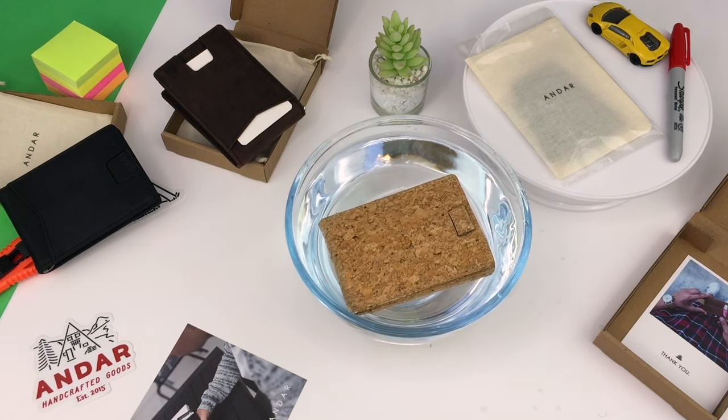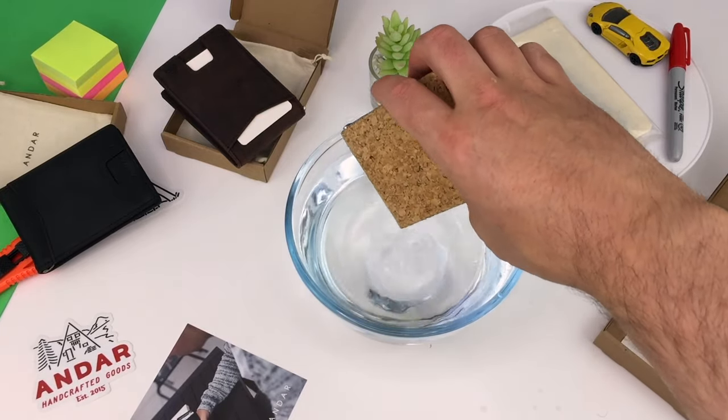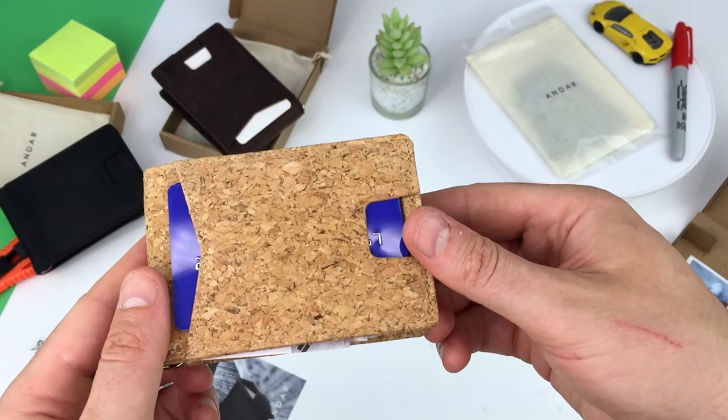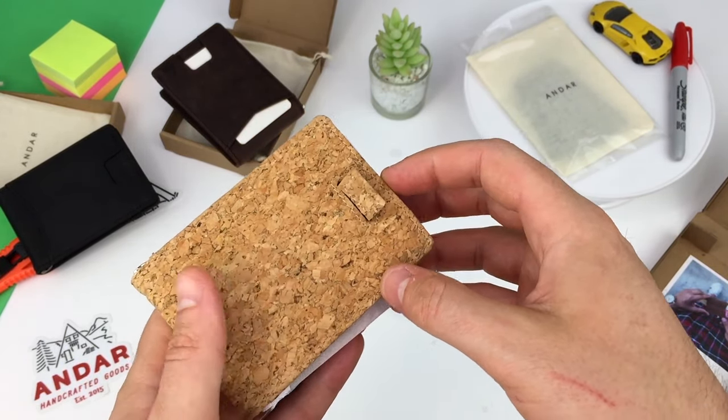For disclosure, Andar got the wallets to me for free to test. If you use the link in the description and discount code, you get 15% off Andar wallets. If you buy a wallet, I earn a small fee at no extra cost to you. That helps me make more new content.